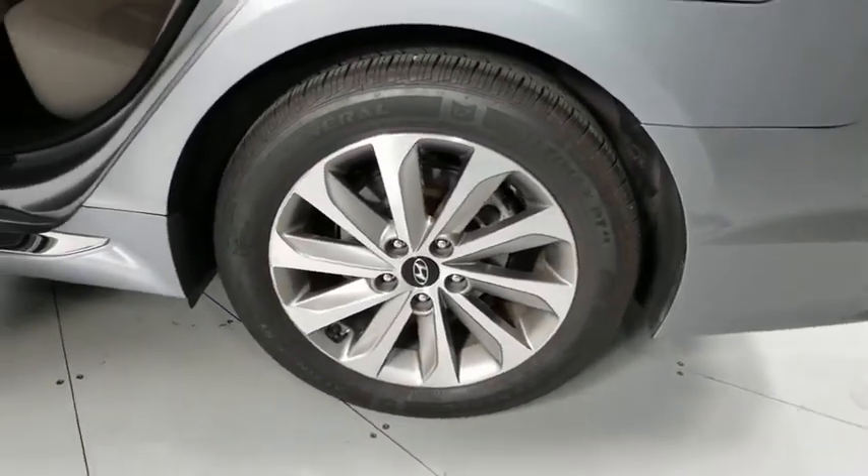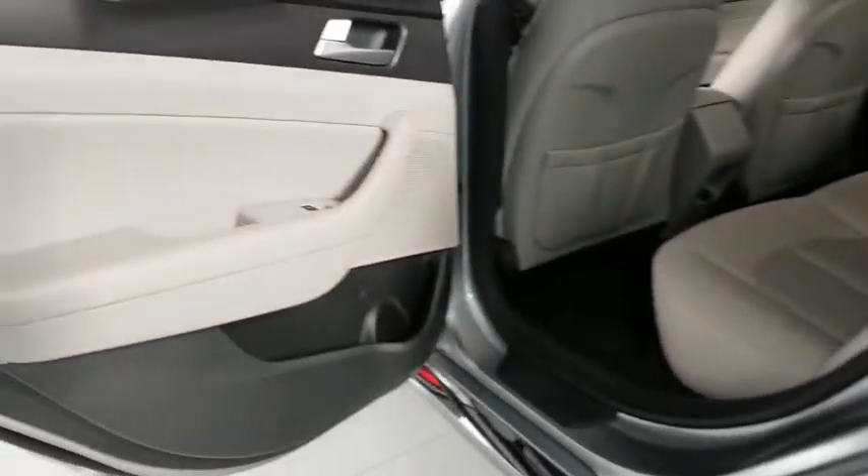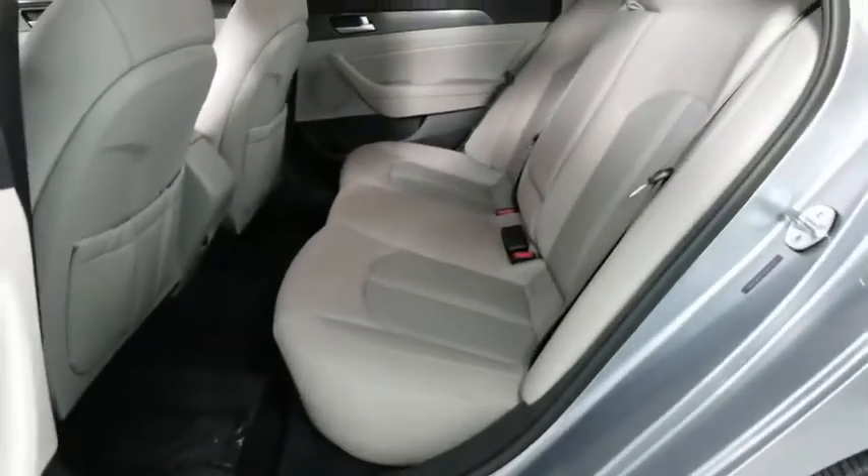CD player, security system, remote keyless entry, brake assist, panic alarm, overhead console, carpeted floor mats, cargo net, tachometer.